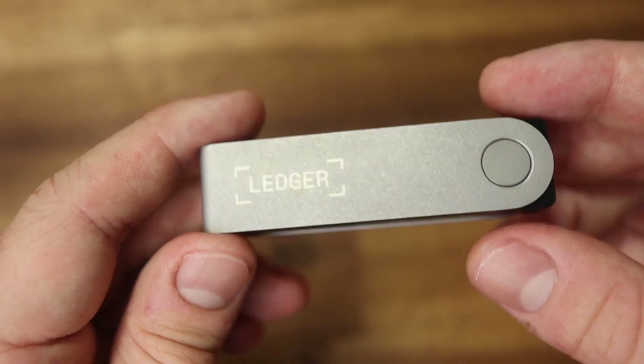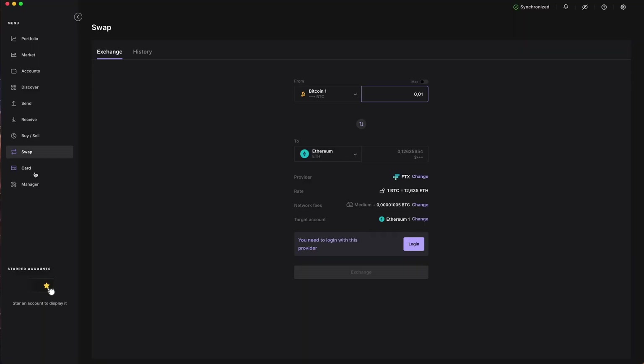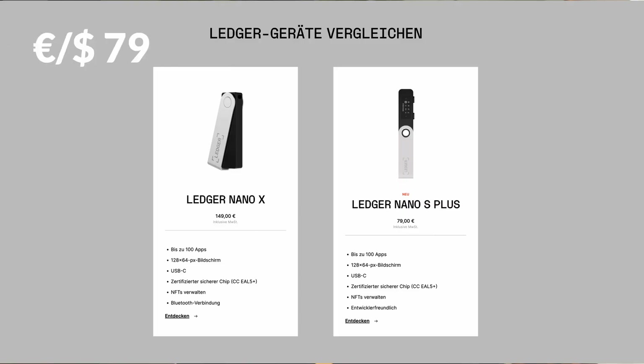Is it worth spending 150 euros for this hardware wallet? Yes, absolutely. The premium model from Ledger offers good build quality, security functions, large device memory for many apps, USB-C, Bluetooth, and a very extensive and well-developed software environment. This shows that the French company listens to user feedback and evolves as a professional provider. If you don't need Bluetooth and don't want to spend as much, the Ledger Nano S Plus at 79 euros offers all the functionalities of the Nano X without Bluetooth or battery. No matter your choice, if you are serious about investing in cryptocurrency and want to store it safely, you should definitely look into hardware wallets.